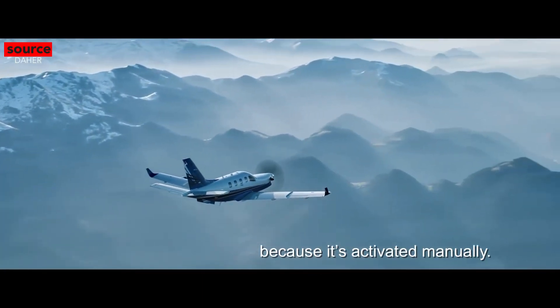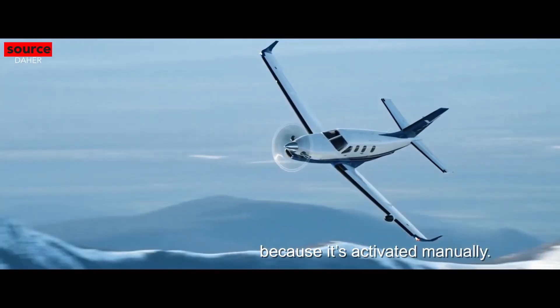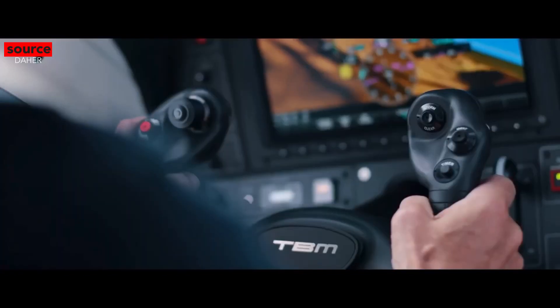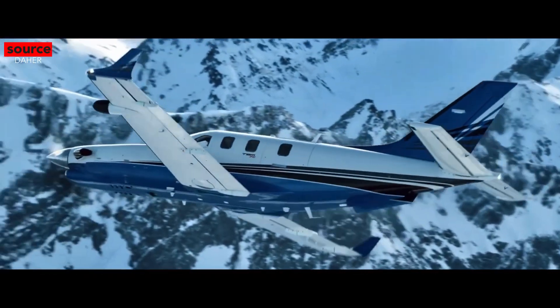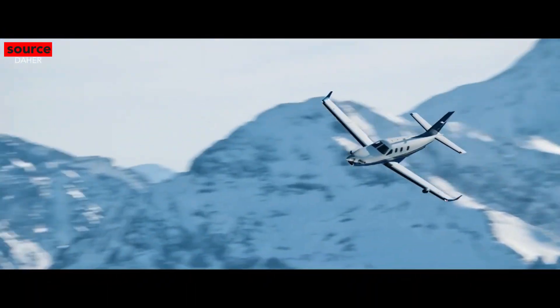Obviously, this wouldn't help in a case where a pilot is flying solo. What do you think of the new TBM 940 high-performance single-engine turboprop? Leave your thoughts in the comments down below. Leave a like on this video if you enjoyed, and if you want to see more videos like this one, make sure to subscribe and hit the bell button.